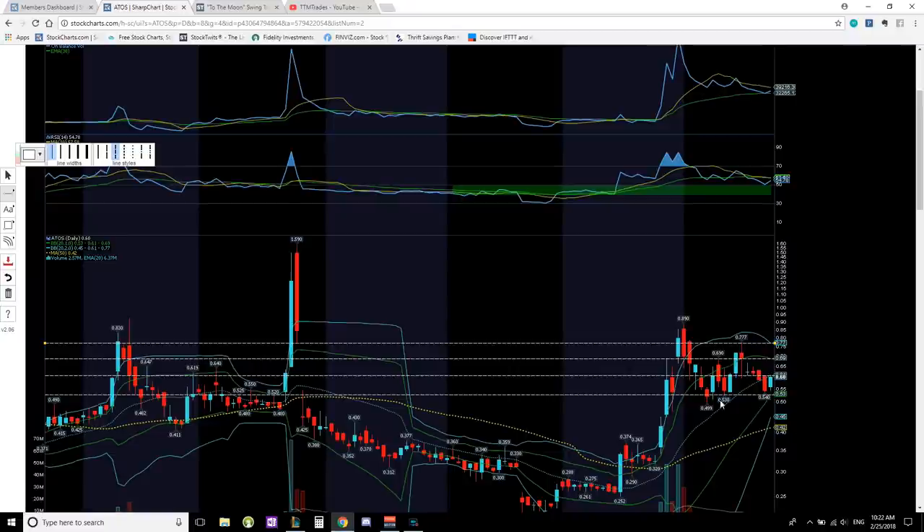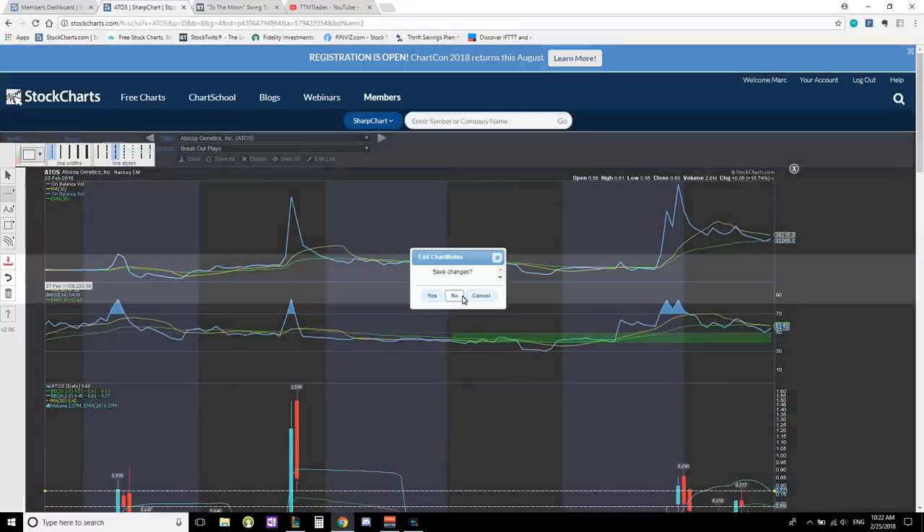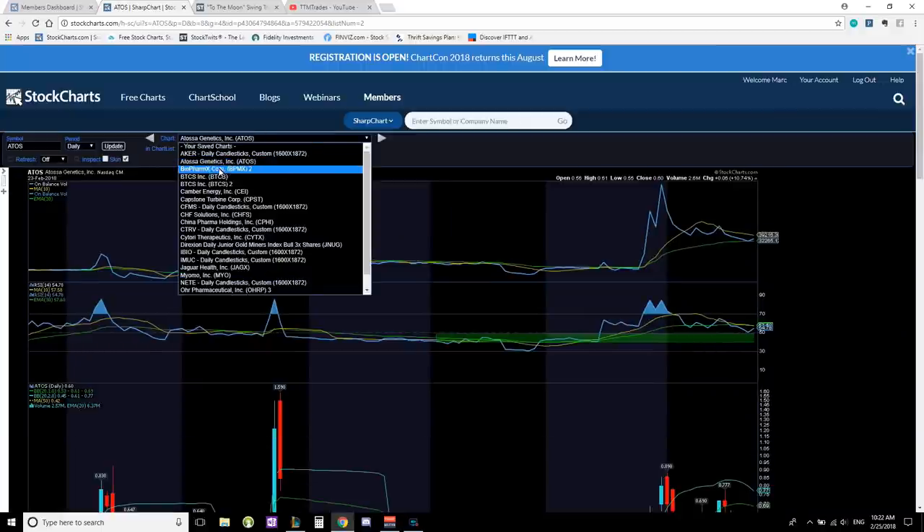If it breaks above the 10 and begins to move up, that shows momentum is back in the bulls' favor. If it doesn't, you can break down and have a downtrend — but pay attention to your resistance and support. Comment below — keep or delete.